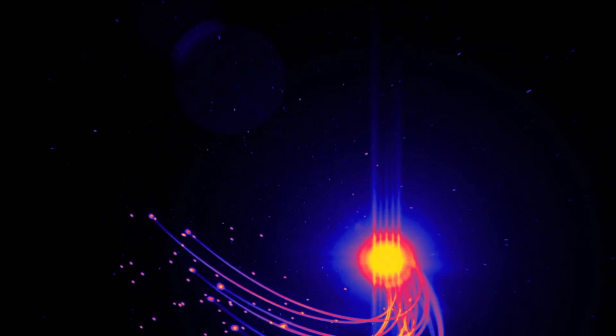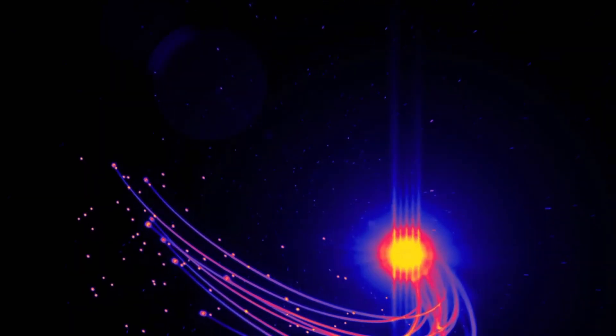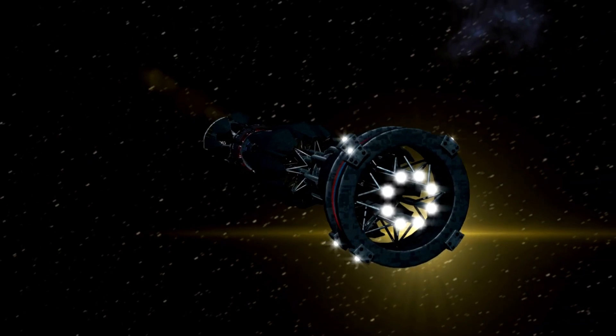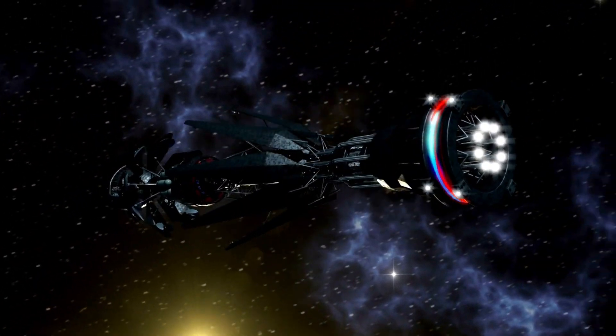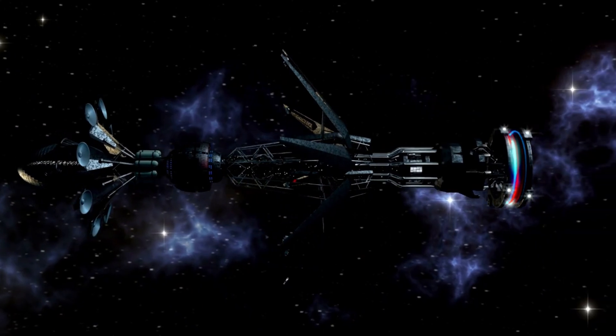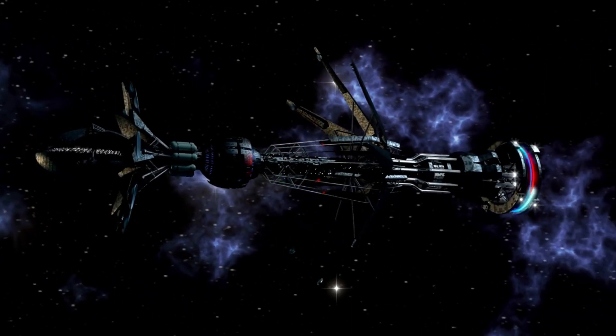Voyager 2's magnetic field observations provided significant insights. Cosmic rays — high-energy particles originating from events like supernovae — are partially deflected by the solar wind within the heliosphere. Upon crossing the heliopause, Voyager 2 recorded a notable increase in cosmic rays, highlighting the heliosphere's critical role as a protective shield, including for Earth.